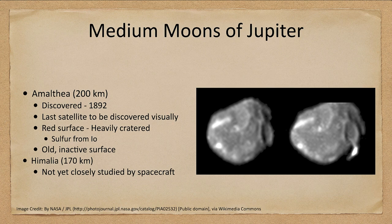Jupiter has two medium-sized moons. As you may recall, Jupiter had four very large moons that we've talked about previously. These medium-sized moons are things in the range of a few hundred kilometers. Amalthea is 200 kilometers, discovered in 1892, and was the last satellite to be discovered visually — meaning by looking through a telescope, not by recording it on a photographic plate or CCD. It was the last moon discovered visually. It has a red surface and is heavily cratered.